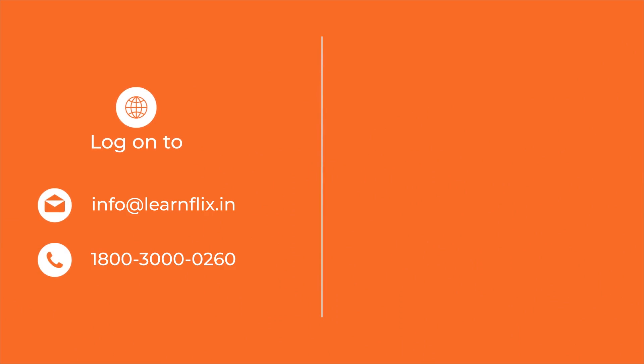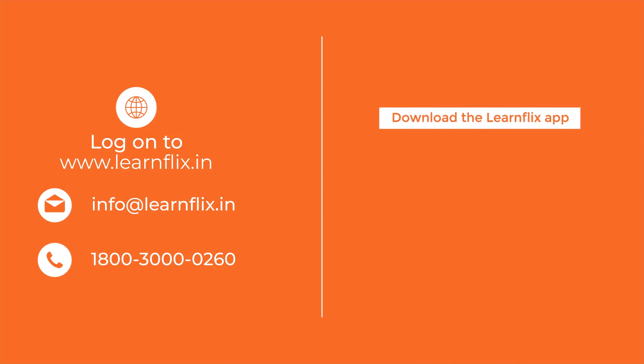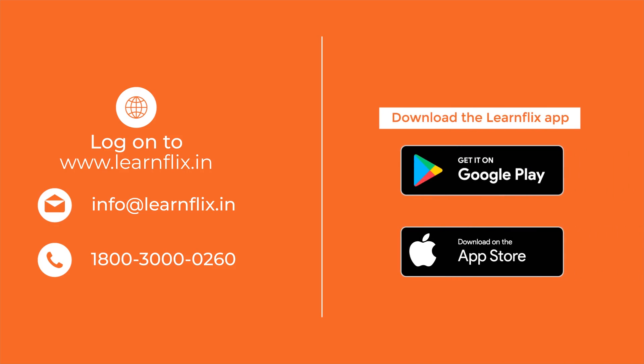Write to us at info@learnflix.in or give us a call at 1-800-300-00260. Log on to www.learnflix.in or download the Learnflix app from Google Play Store and Apple App Store now.